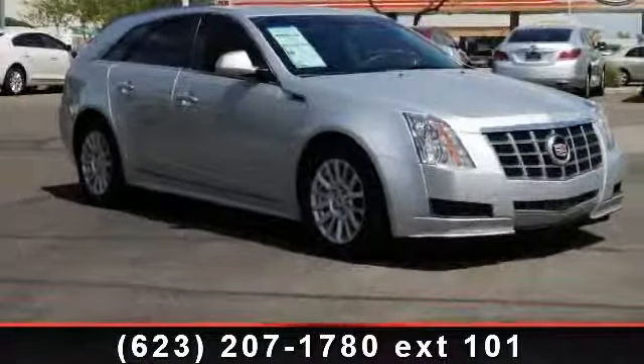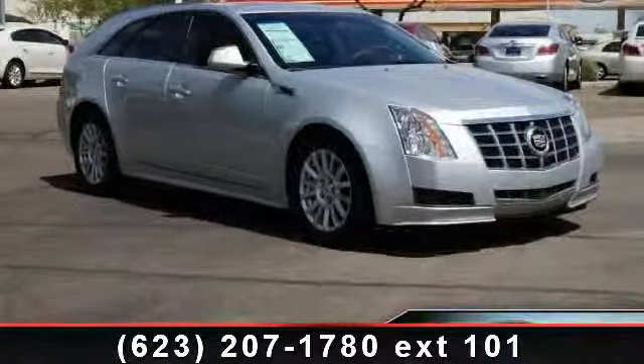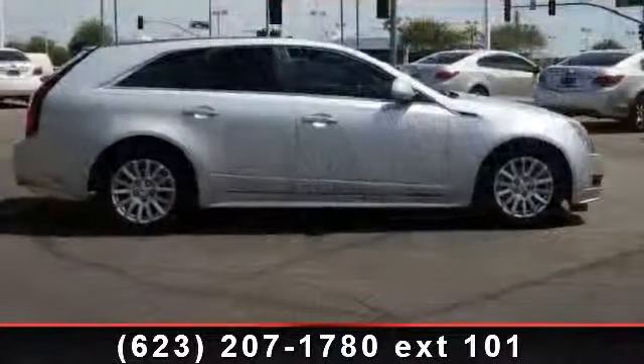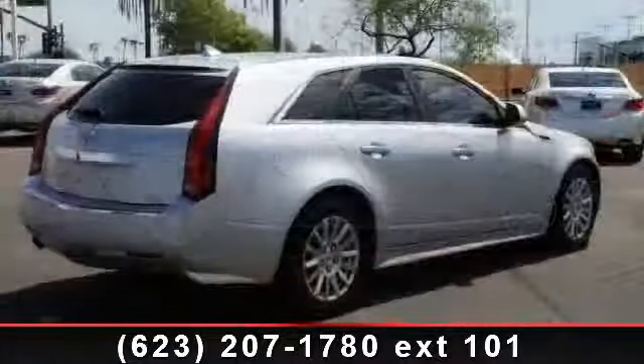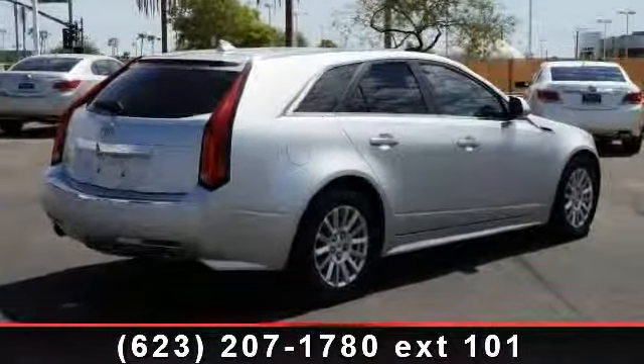Check out this 2011 Cadillac Volkswagen Luxury. If you are looking for a first-class ride, you have found it. This vehicle comes with a reliable 6-cylinder engine connected to a smooth shifting automatic transmission.